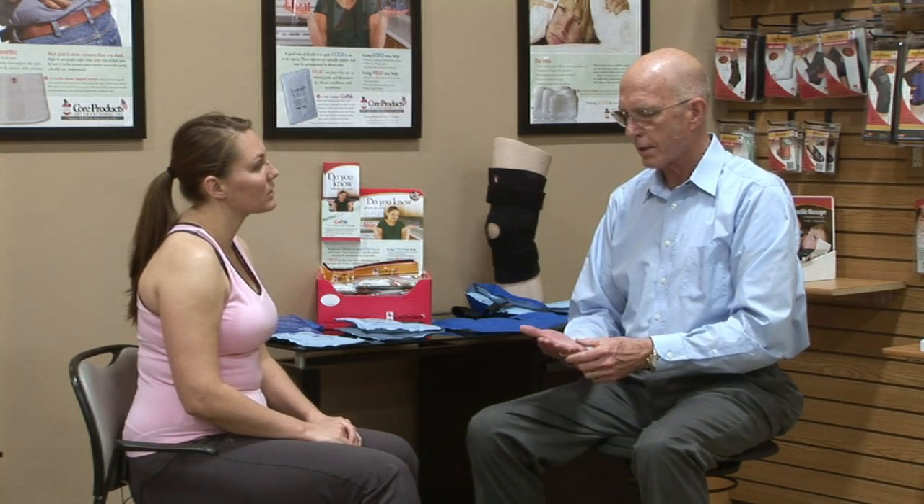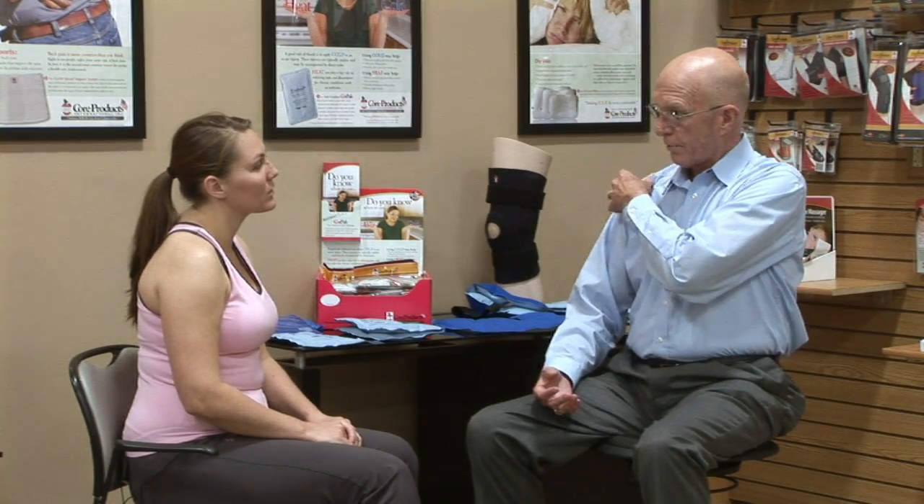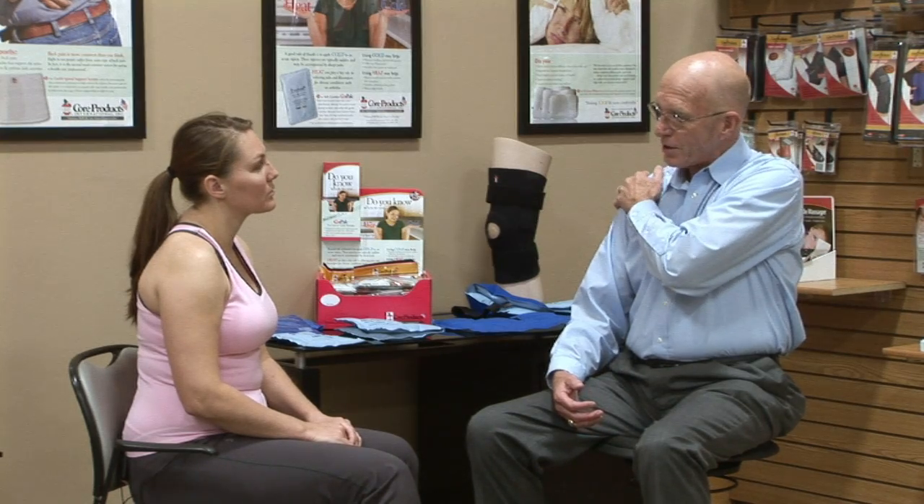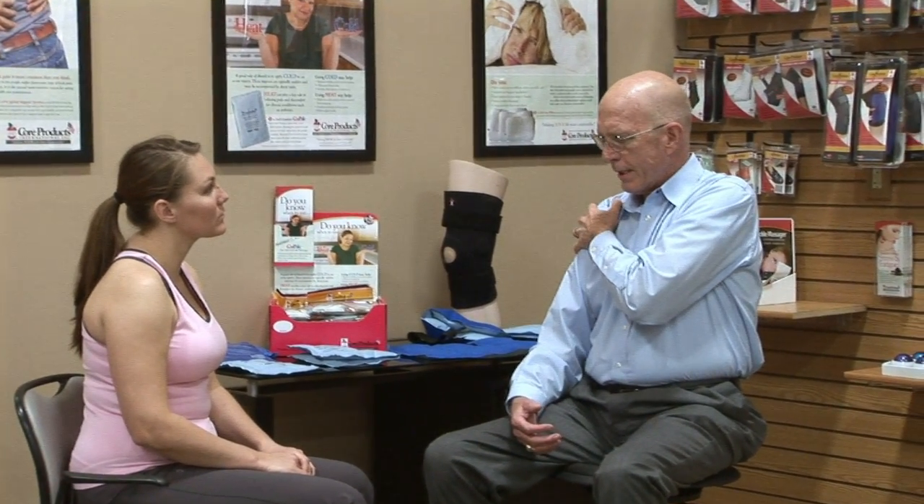Do that for two or three days. It has a couple of benefits — it's going to help reduce the swelling secondary to that injury, so keeping the swelling down will speed up the healing. The cold will also have a topical analgesic effect, taking away some of the pain, and it helps muscles relax a little bit. So cold over that area is very beneficial for the first two or three days.